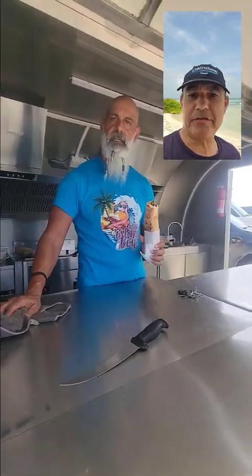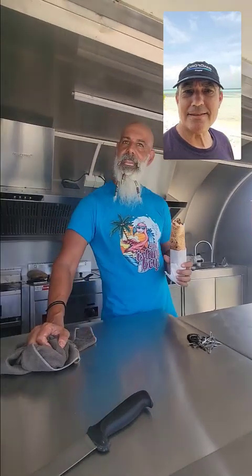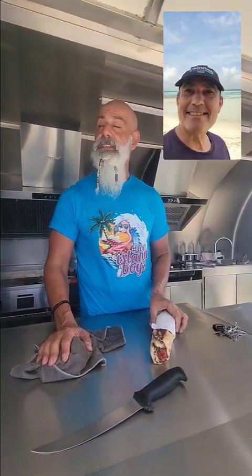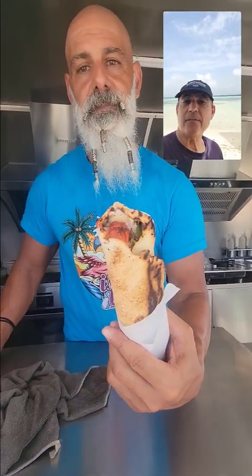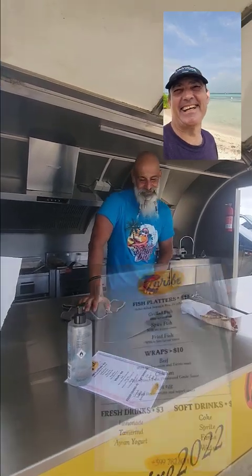I'm here with Firas, and this is the new food truck right next to the France Paradise. Firas, what do you have there? Welcome to Caribe Food and Drinks. We have the menu here. Today I have the wahoo — I can do it in a wrap like this one, or I can do it flat. Fantastic food, thank you. Very good price and very fresh — that's the most important. And the view is amazing, unbeatable. Great company.